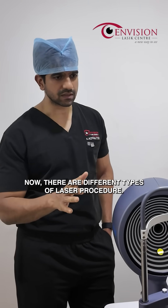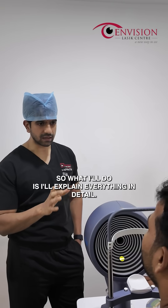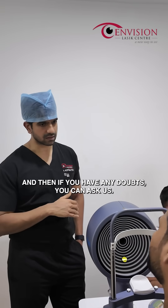Now there are different types of laser procedure. Like we have the Contura, we have LASIK, ERK and SMILE. So what I will do is I will explain everything in detail, and then if you have any doubts, you can ask us.